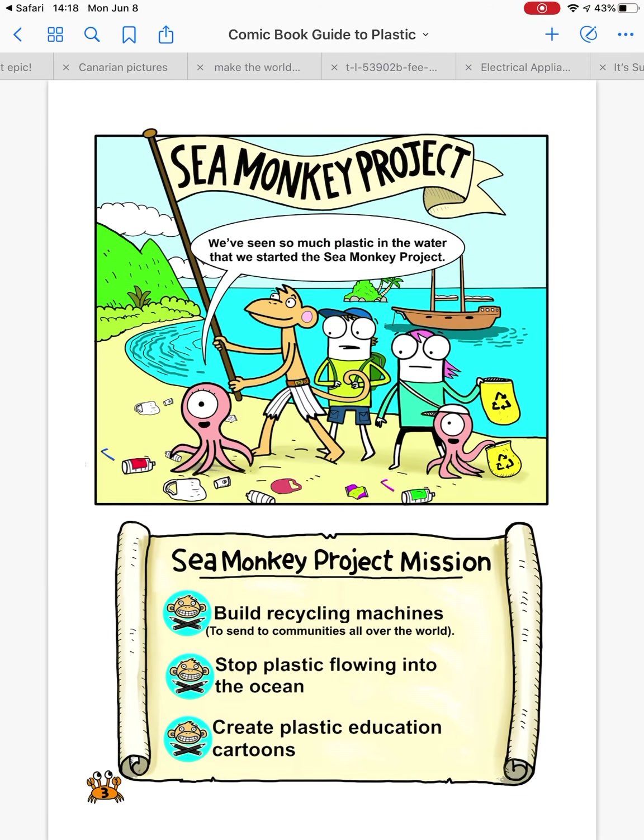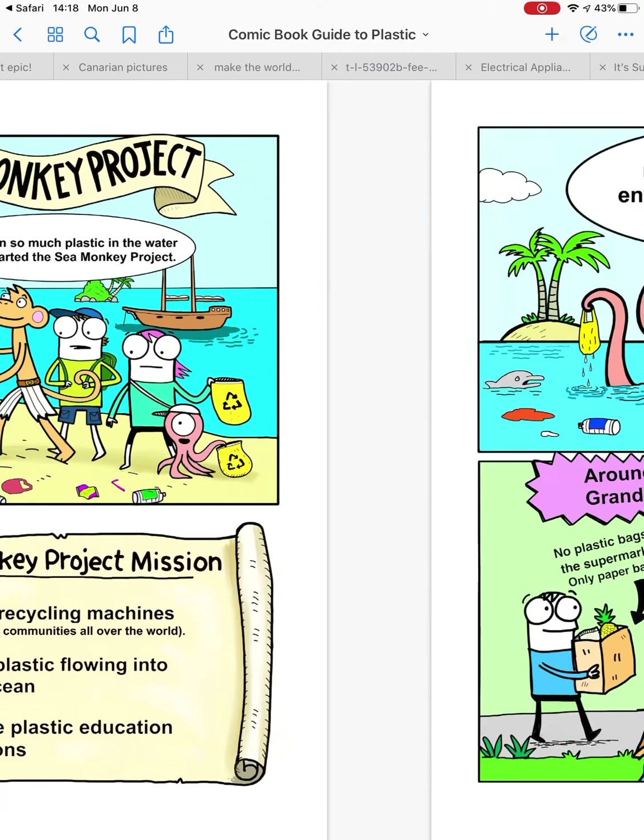We've seen so much plastic in the water that we've started the Sea Monkey Project. The idea is to build recycling machines, stop plastic flowing into the ocean, and create plastic education cartoons.